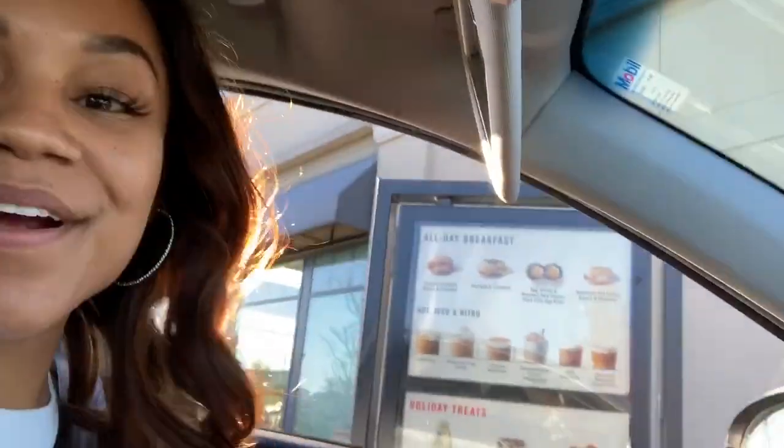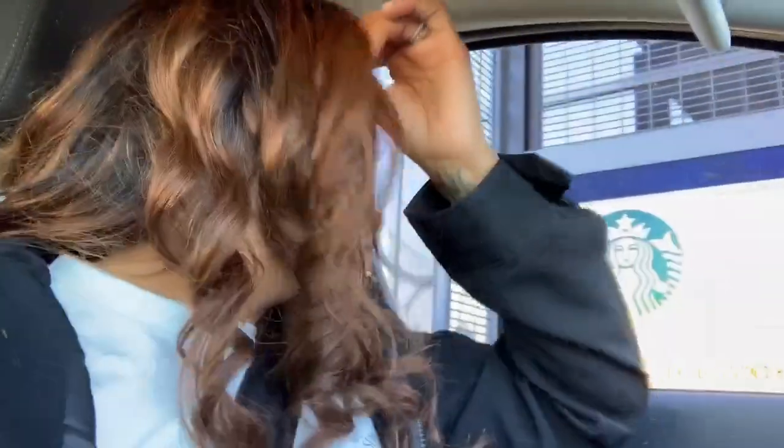Okay, so I pulled up at the Starbucks drive-through thinking there was an order box but there wasn't one — so embarrassing! I'm glad nobody was behind me. My order: a grande cold brew with heavy whipping cream, two pumps of sugar-free vanilla, two pumps of sugar-free cinnamon dolce, blended frappé style without a base.